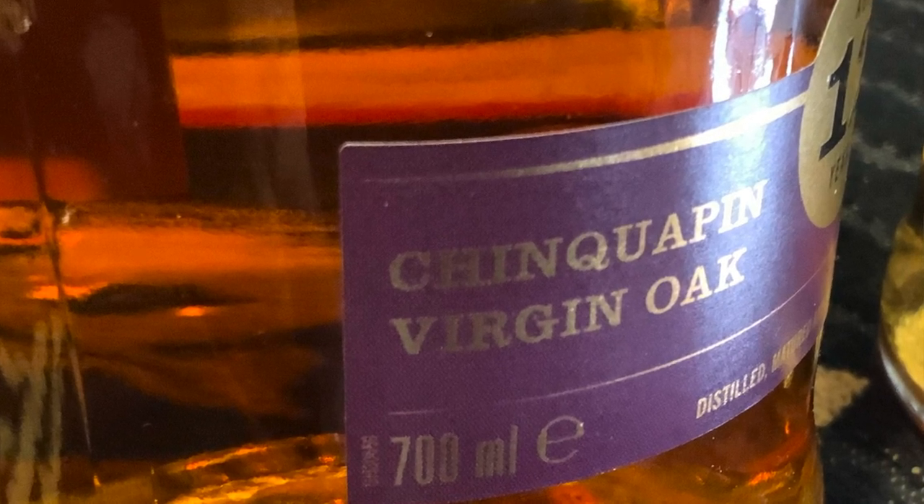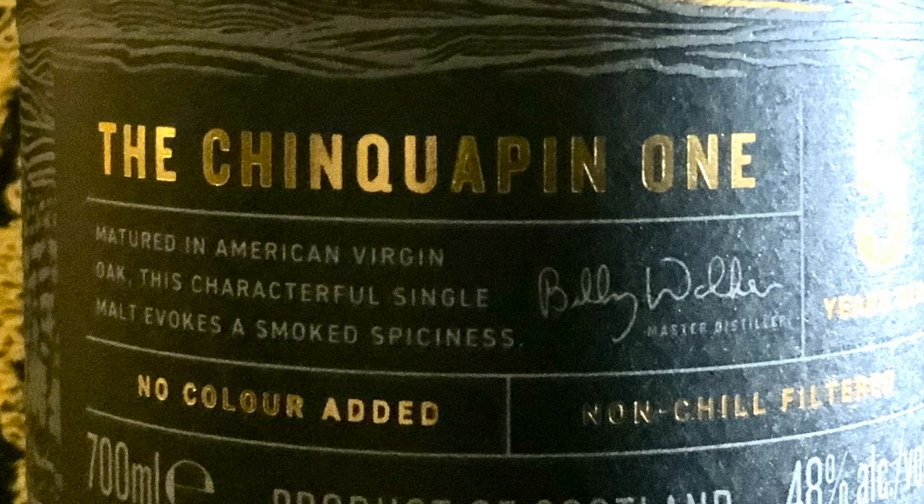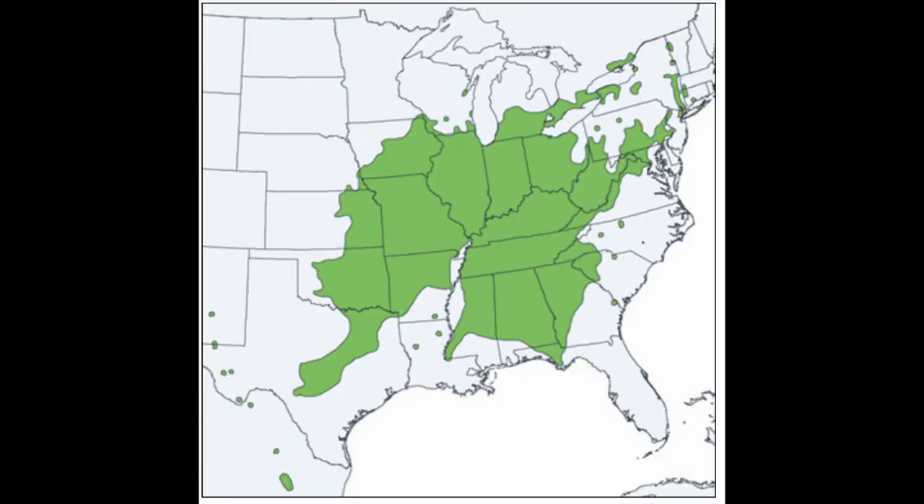Another one you might see on the label is Chinapin oak. Here are a couple of examples — GlenAllachie specifically has been using some Chinapin, and they've also used it in Meikle Tòr. Chinapin oak is in the American white oak family, and here's a chart of where it grows. It's a particular oak I like quite a bit — it adds a nice spicy, cinnamon character to the whisky.